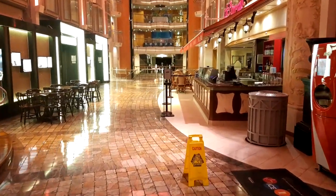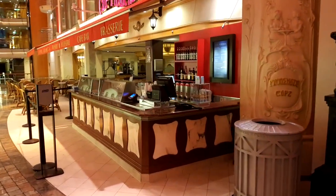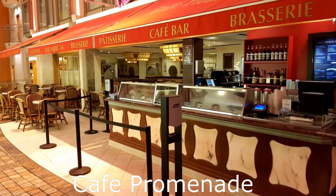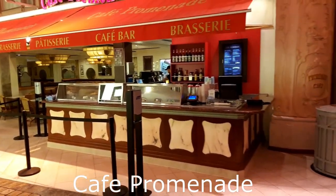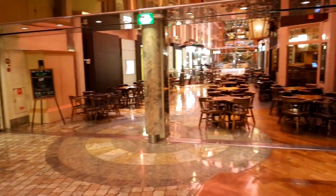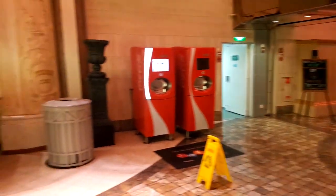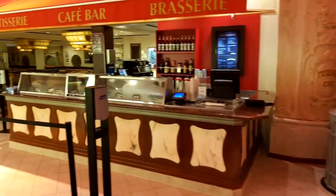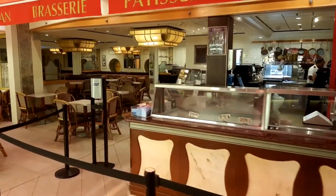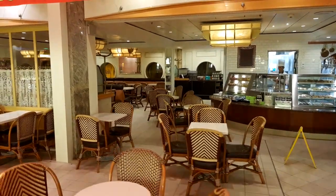Here we go — for those people that can't sleep at night, here's Cafe Promenade and it's open 24 hours a day. Of course there aren't many people in there at the moment because it's still quite early, but I shall be going in there in a minute and enjoying a nice cup of Earl Grey. So if you can't sleep and you're hungry, this is the place to go.